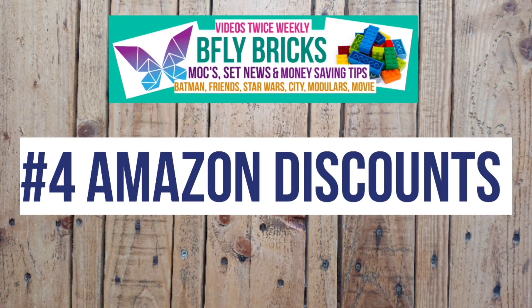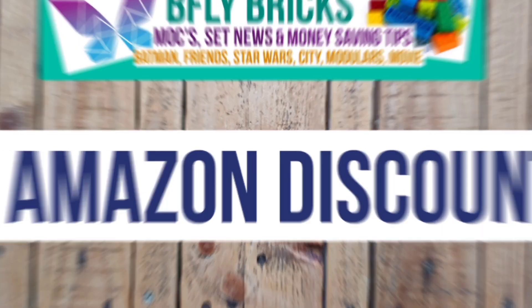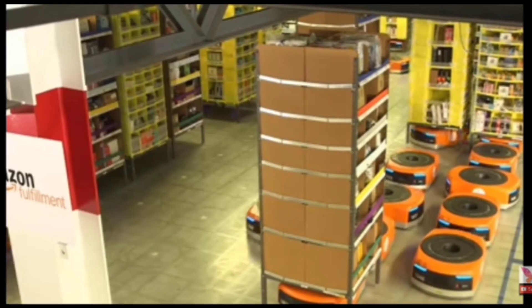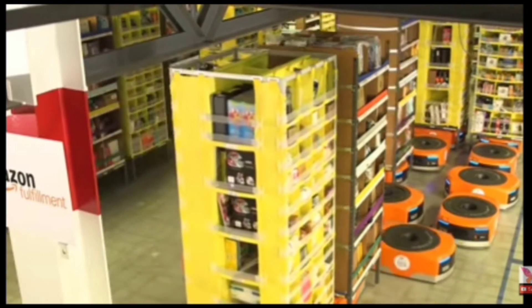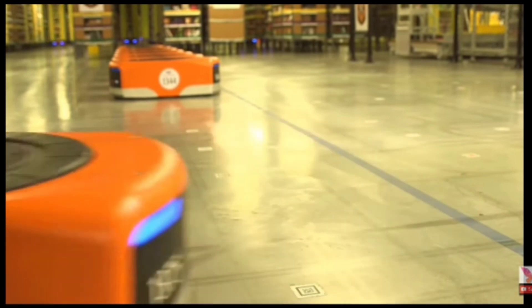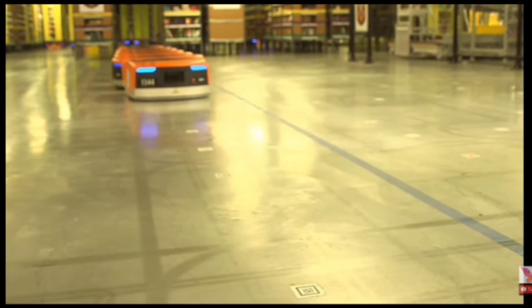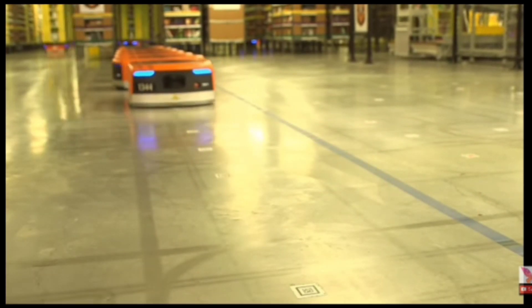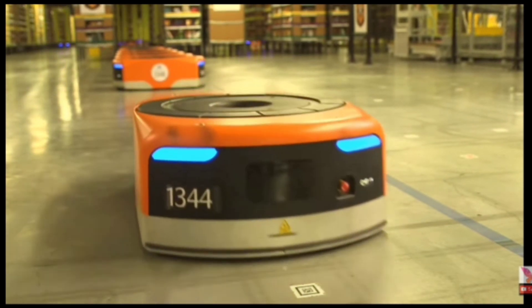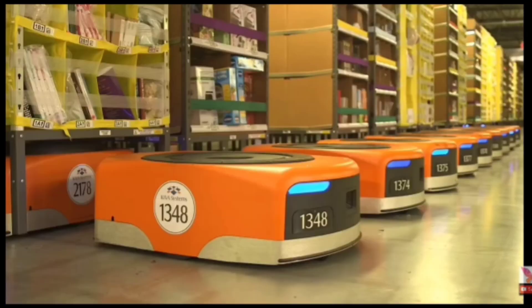Tip four is Amazon. Simply check out my other video right here about Amazon — it's a pretty in-depth guide to buying cheap, relatively new sets on the website. It's a great place to get bargains, but you have to use tracking apps like Camel Camel Camel to get the best deals and also to know the release schedule to plan for discounts. So check that video out for an in-depth look. Amazon is definitely one of the best ways to save on LEGO.